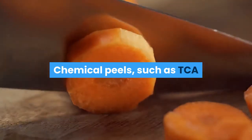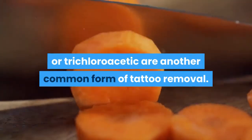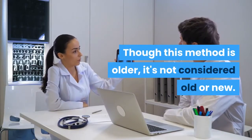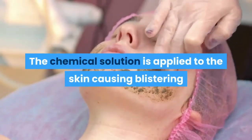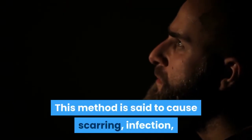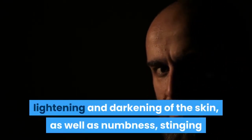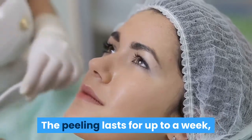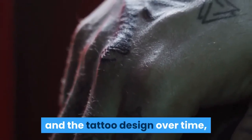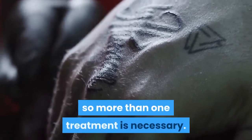Chemical peels, such as TCA or trichloroacetic acid, are another common form of tattoo removal. The chemical solution is applied to the skin, causing blistering and eventually peeling off, leaving new skin. This method is said to cause scarring, infection, lightening and darkening of the skin, as well as numbness, stinging, and burning sensations during the procedure. The peeling lasts for up to a week, then the process can be repeated if necessary, progressively removing layers of skin and the tattoo design over time.